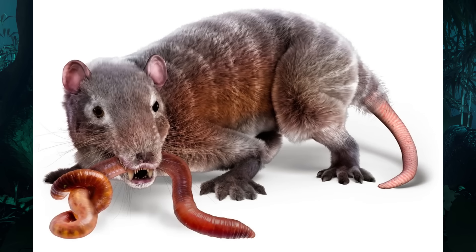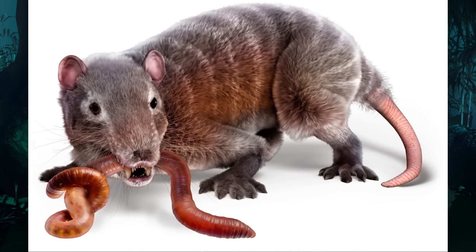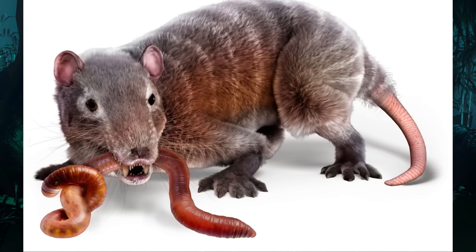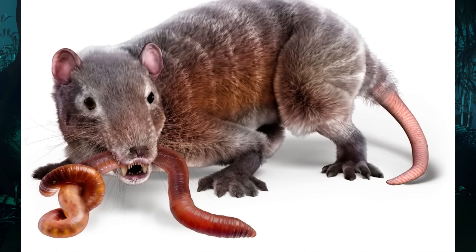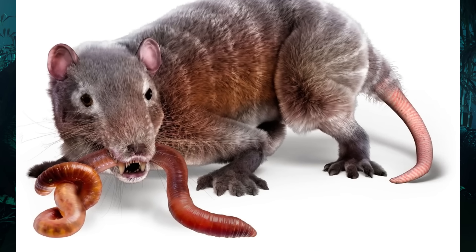It is also highly likely that female Morganucodon were able to lactate in order to feed their young, which went through a toothless stage in their infancy. Like monotremes, members of Morganucodonta probably lacked nipples, with their milk leaking out of specialised patches on the belly.